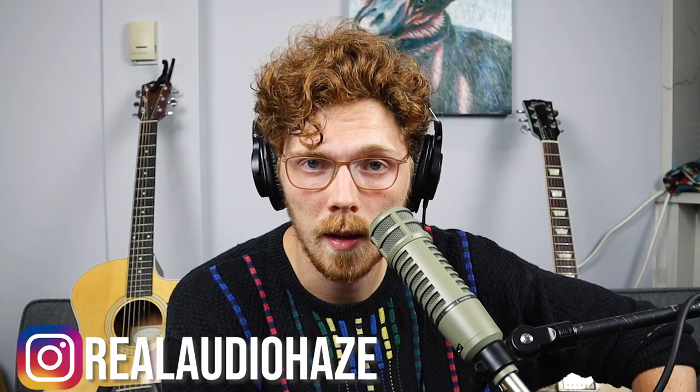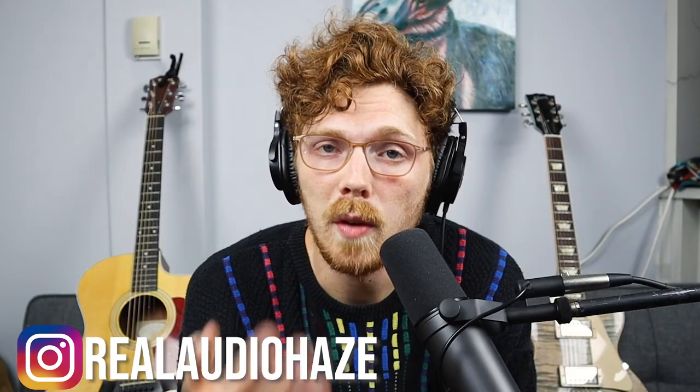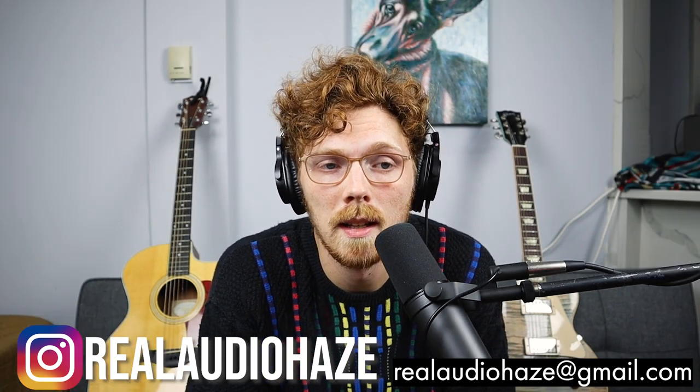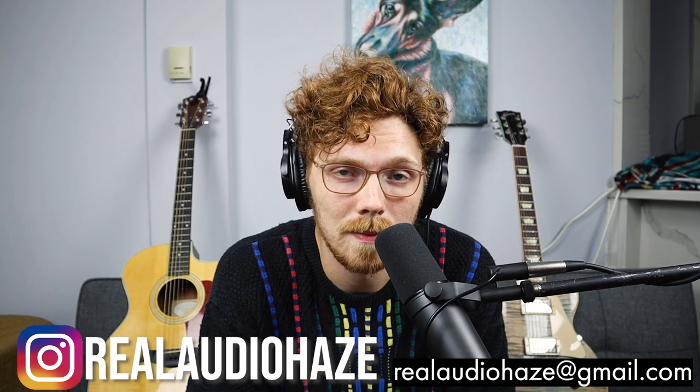One more thing before I go: it's getting harder and harder to respond to all the comments I'm getting. I'm still going to respond to all of them to the best of my ability. But if you want to have a genuine conversation, it's genuinely much easier on Instagram — at Real Audio Haze. That's the easiest way to talk to me about gear. And if you want to work on a project with me or would like lessons, you can email me at realaudiohaze@gmail.com. Thanks for sticking around. I'll see you in the next one.